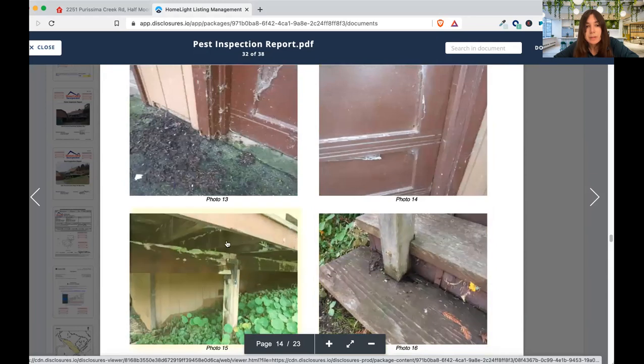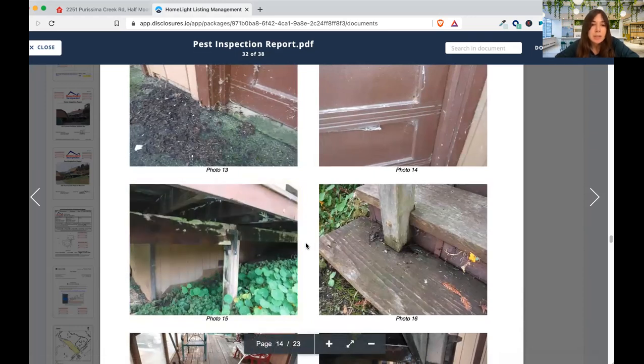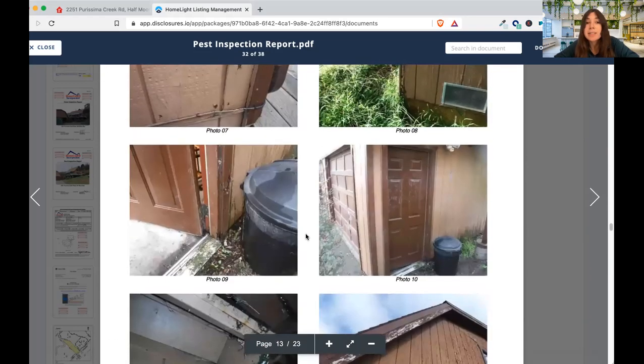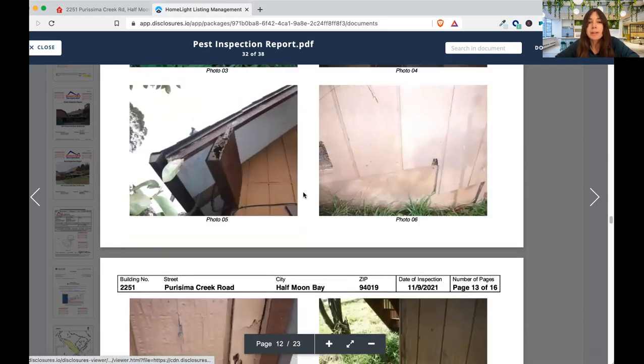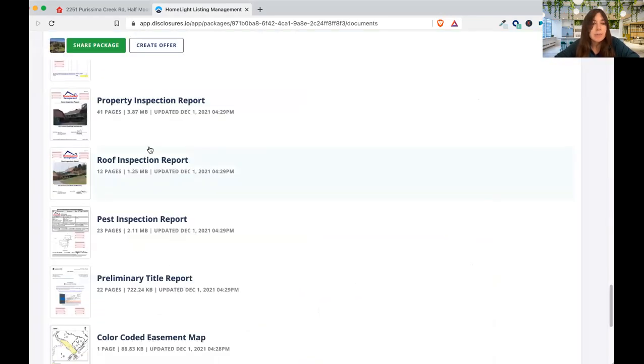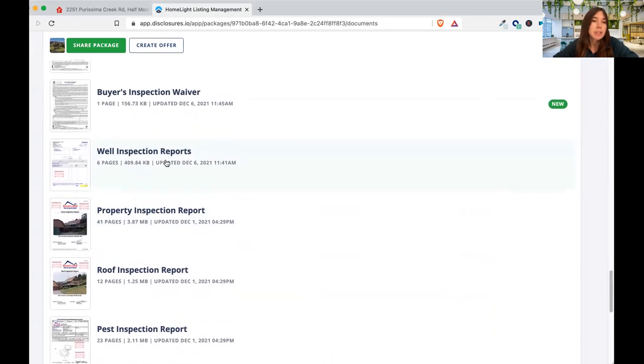I have seen pest and dry rot costs up to $27,000, which is pretty substantial — something to factor into your offer. Not necessarily a deal breaker but it could be, depending on how much you can afford. This definitely looks like some bug activity. Again, it was a pretty dated property and needs a lot of work, so it might be one of those gut jobs.